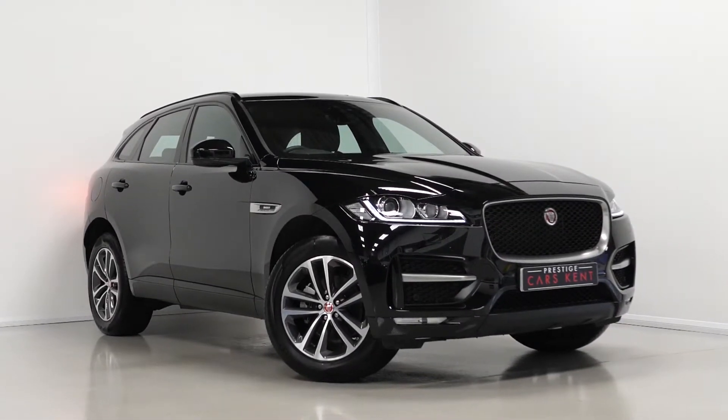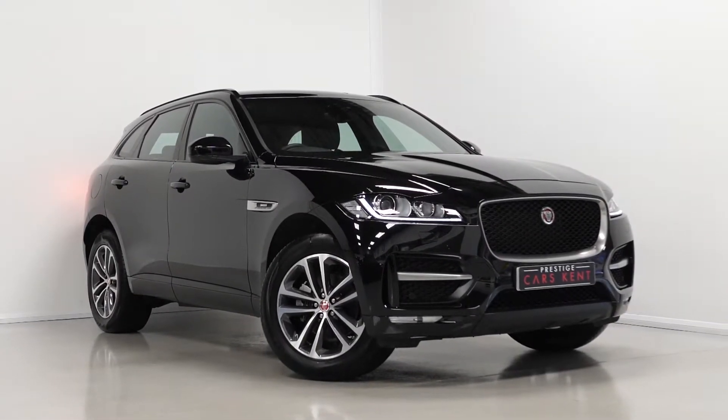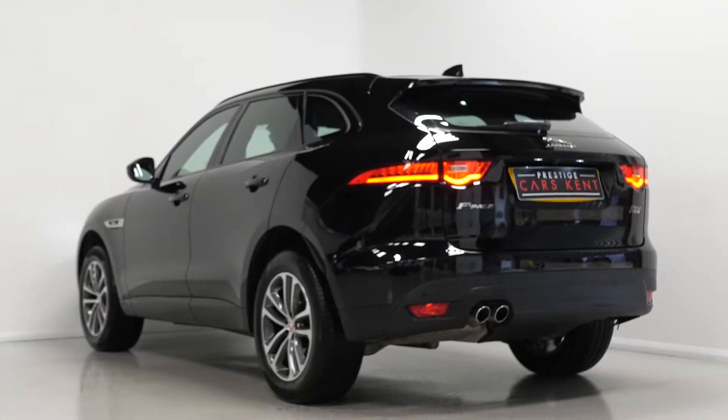Hi there, Mac here from Prestige Cars Chem. This is a quick video walk around of our 2019 Jaguar F-Pace R-Sport we have new in stock.